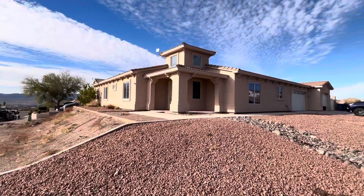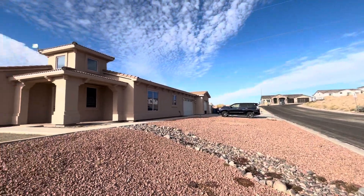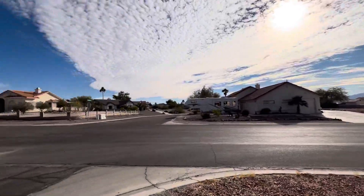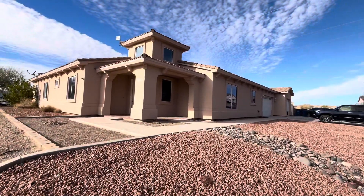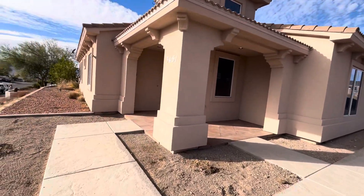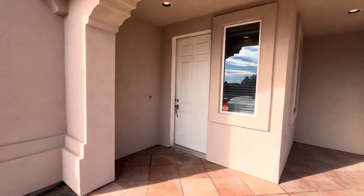Okay guys, here we are — 3451 Florence, corner lot. You're definitely familiar with the neighborhood, so I'm just going to walk through the house.